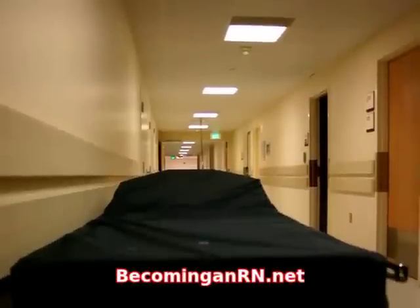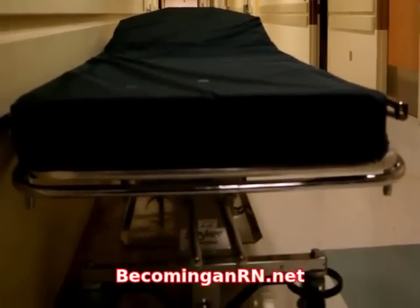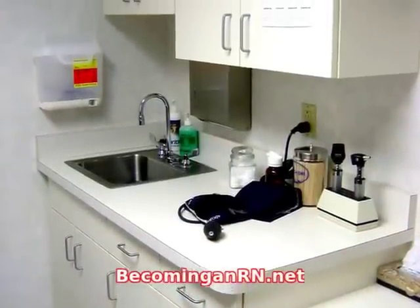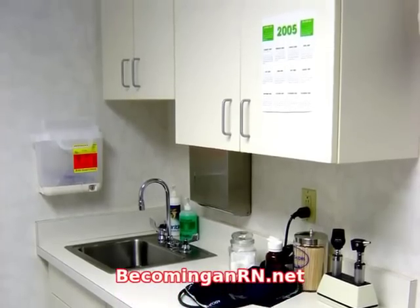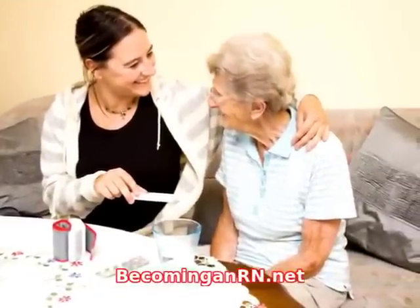When considering doctorates in nursing, keep in mind that there are two types. There is the Doctor of Nursing Practice, and then there is the PhD in Nursing Degree Program. The choice that needs to be made is whether to focus on advanced clinical nursing practices or to further education in the academic field.